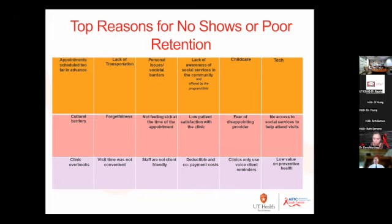Patients may not know that if they come for a medical visit, they may get access to other services as well. I'll talk about a strategy to make that known on another slide.